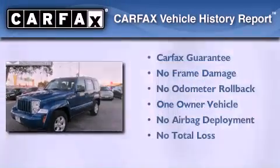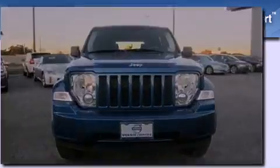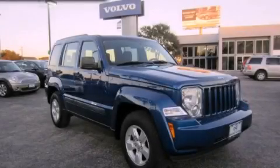This Jeep has had only one owner and it qualifies for the Carfax buy-back guarantee. Stop by today and test drive this automobile for yourself.